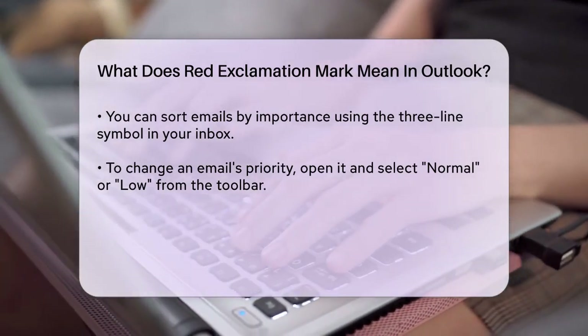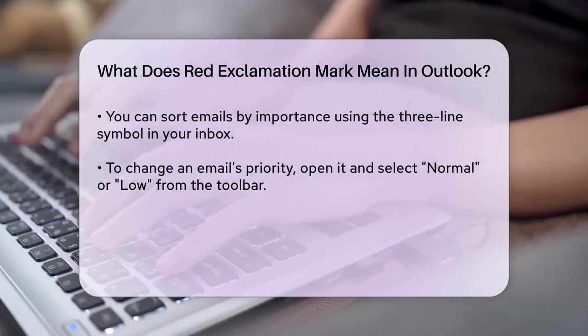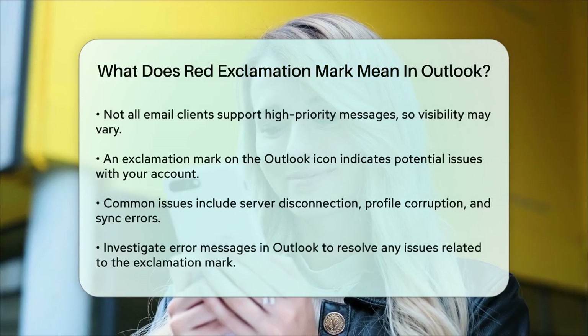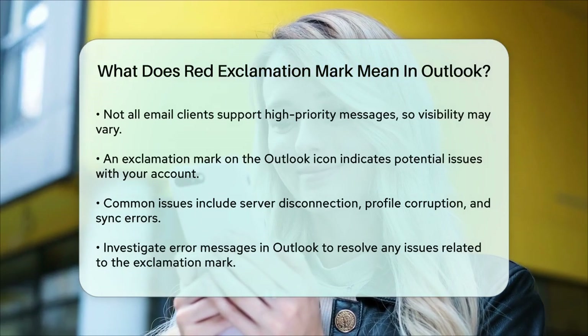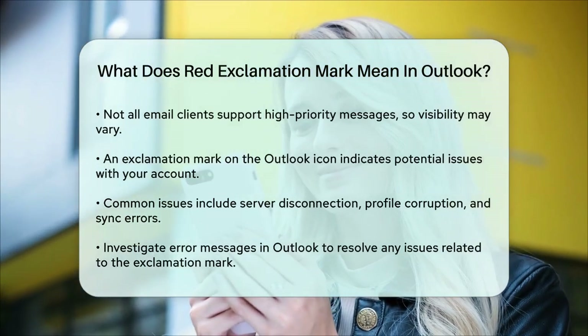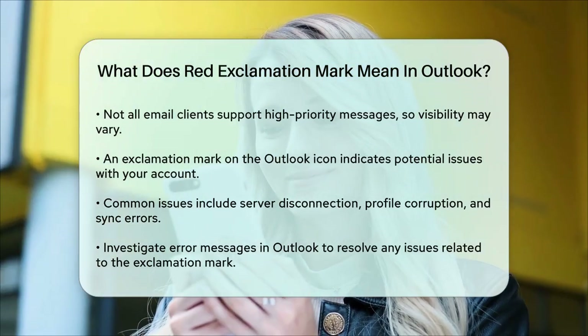In addition to the red exclamation mark on individual emails, you might also see an exclamation mark on the Outlook icon itself. This usually indicates a problem or issue with your email or account, such as being disconnected from the server, Outlook profile corruption, authentication or credential issues, sync errors, or security issues.